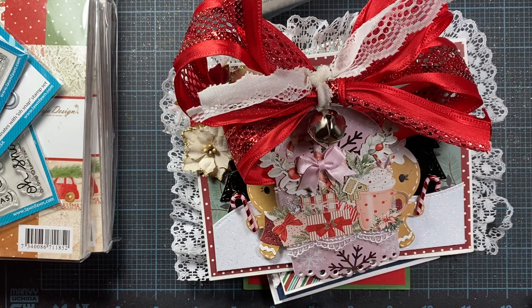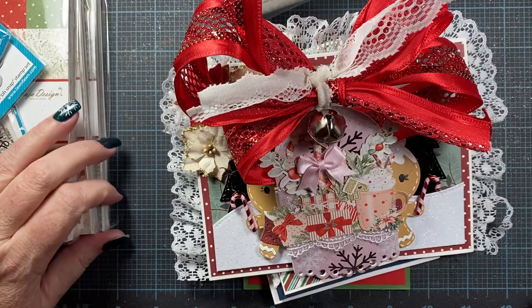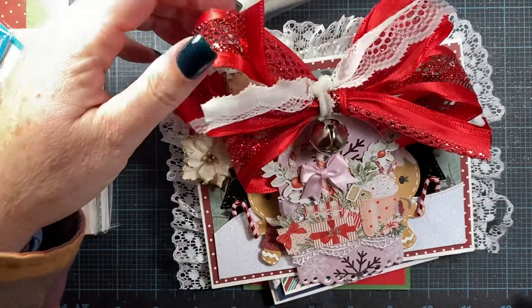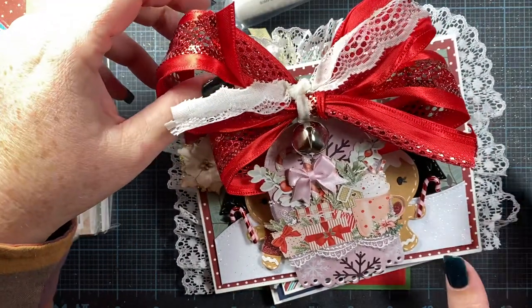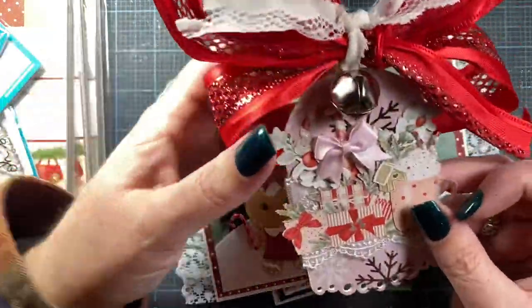Hey everyone, it's Anna. Welcome back to my channel. Thank you so much for visiting. I wanted to come on and share some Christmas cards I've received in the mail this week. I have some super cute and amazing card creations here to share with you.